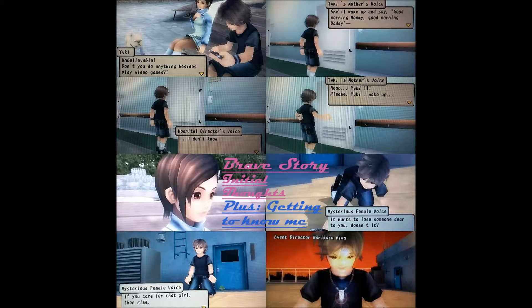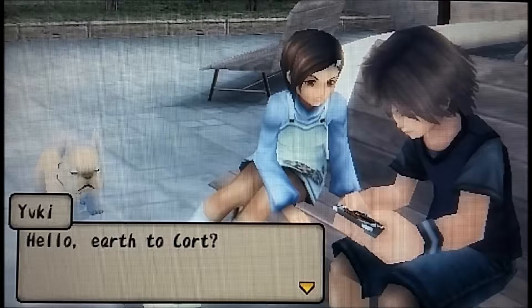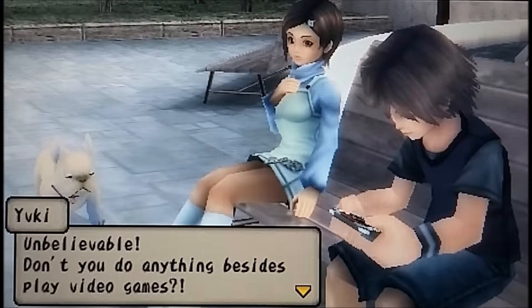This is Brave Story — it's sort of an anime. Basically the way it starts off, you're at the park with your friend and you have a dog there with you. You get to name your character. Your character is a hardcore gamer — has their handheld console with them, not really paying attention to the world around him. His friend is sitting there saying 'hello, I'm trying to talk to you, don't you want to go do something? You said you would come walk the dog with me.'